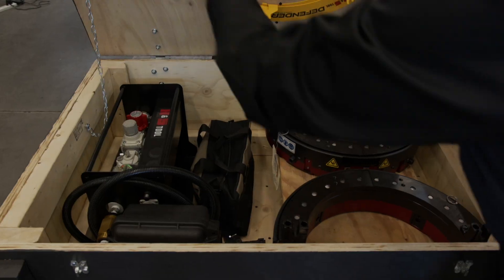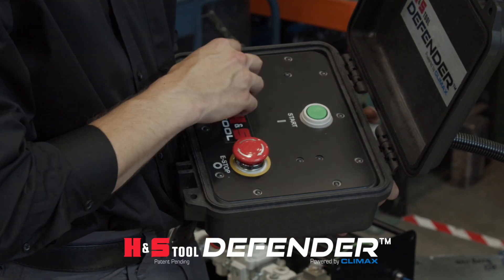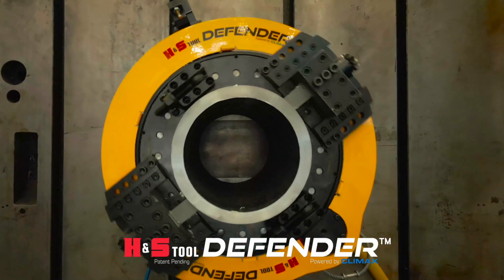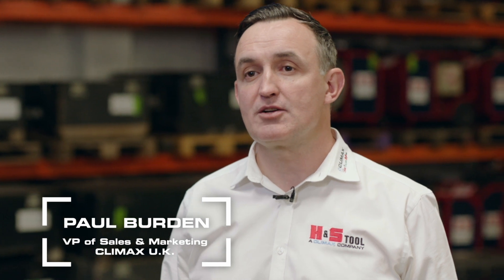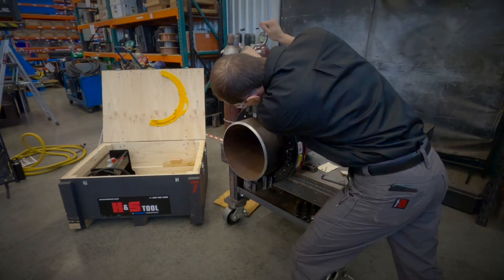We're proud to introduce the H&S Tool Defender Clam Shell with the patent-pending hands-free remote control and protection system. Statistics indicate that a sufficient number of injuries occur on the jobsite each year in conjunction with the use of industrial tools, equipment and processes. Hazards that can arise due to these factors are worker fatigue, worker distraction, improper usage of equipment, insufficient experience and deviation of best practices and other factors.